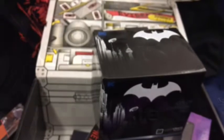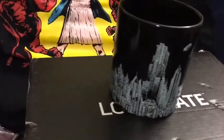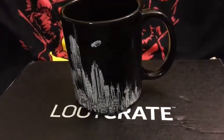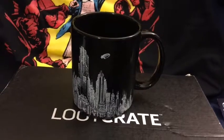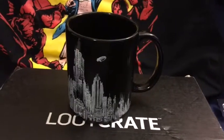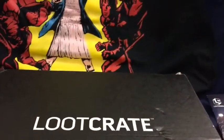Next up we have a Batman item — let's go ahead and check that out. We have a little Batman mug, which is really cool. It's kind of hard to see but it has a little design with clouds and the bat signal, and when hot liquid comes in contact with it, it will reveal that design. Very, very cool.